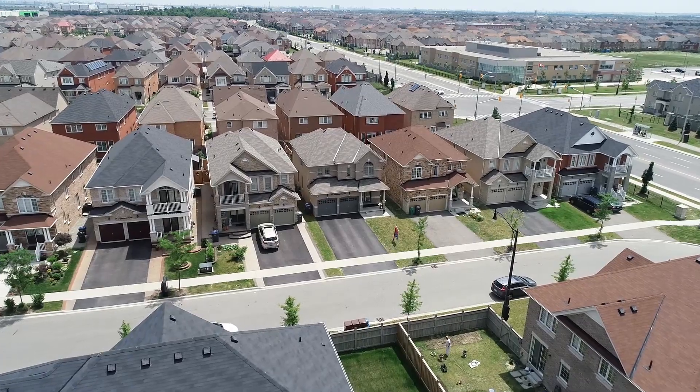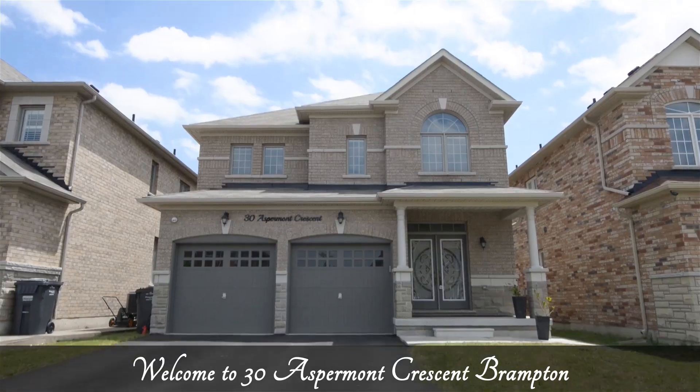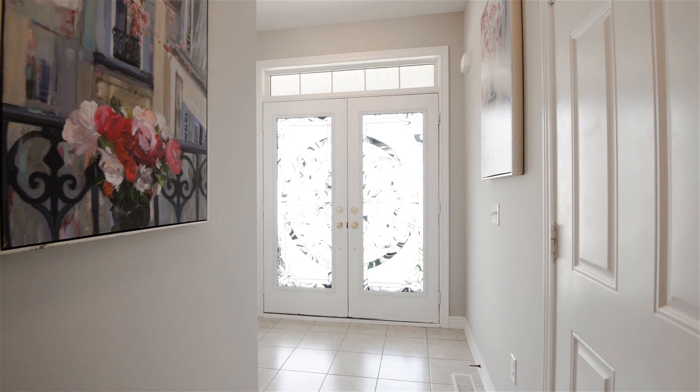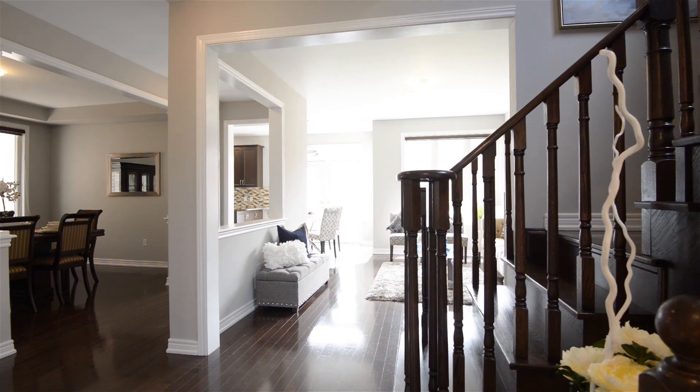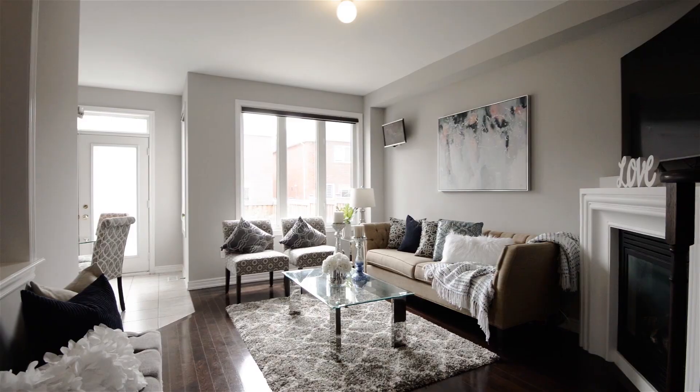This five-year-old home sits on a 39-foot wide by 102-foot deep lot and is surrounded by a family-friendly neighborhood. This home is located close to many major amenities such as schools, parks, community centers, libraries, shopping, and dining.